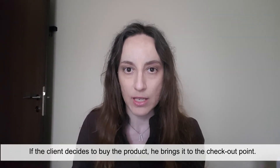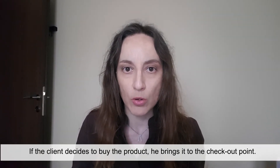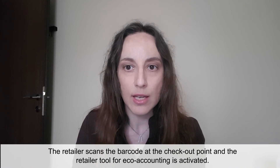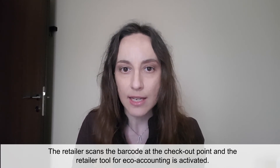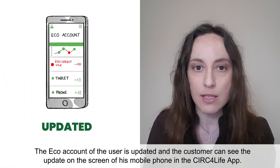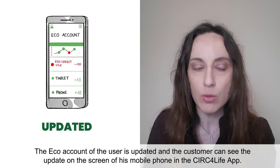If the client decides to buy the product, he brings it to the checkout point. The retailer scans the barcode at the checkout point and the retailer echo accounting is activated. The echo account of the user is updated and the customer can see the update on the screen of his mobile phone in the CERC4Life app.